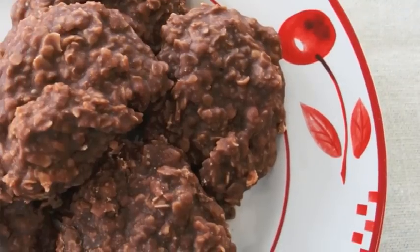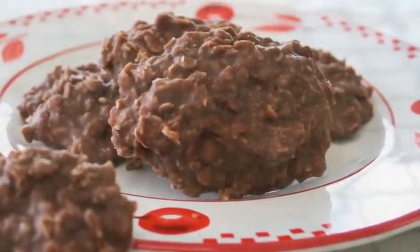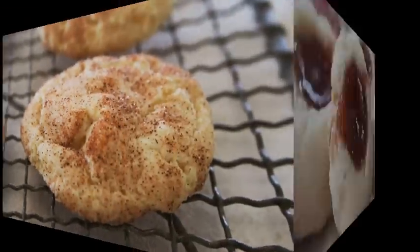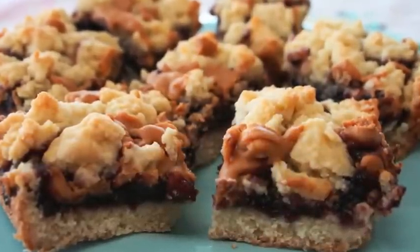From cookie jar classics like chocolatey no-bakes and buttery snickerdoodles to old-fashioned favorites like Granny's French Jelly Cookies, you'll find treats to satisfy every sweet tooth.